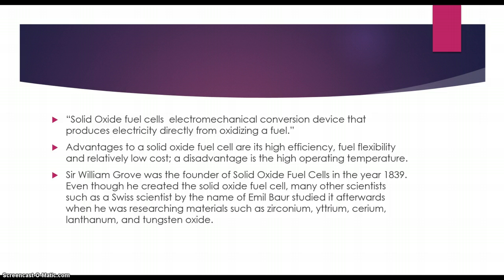A fuel cell was invented by Sir William Grove in the year 1839, but since his invention many other scientists have been researching it, such as Emile Burr who studied it when he was researching some periodic materials.